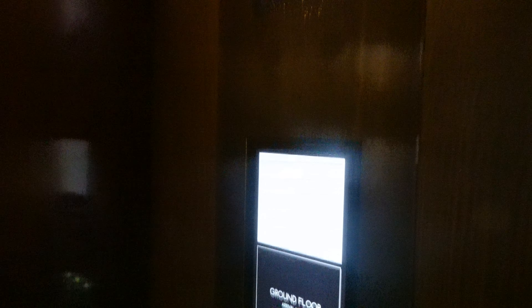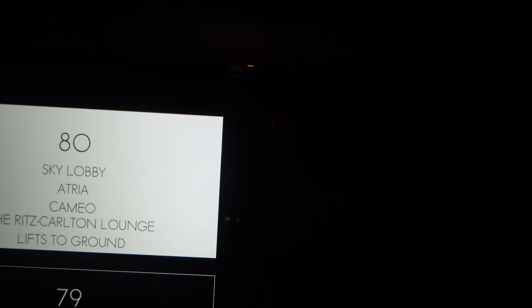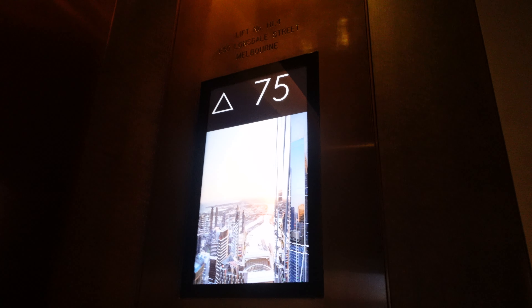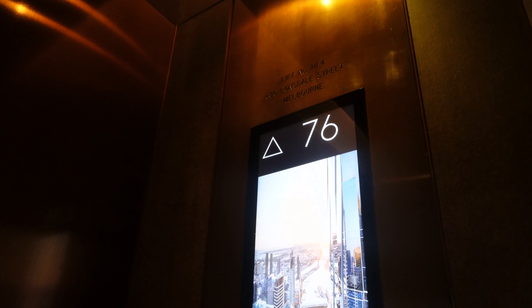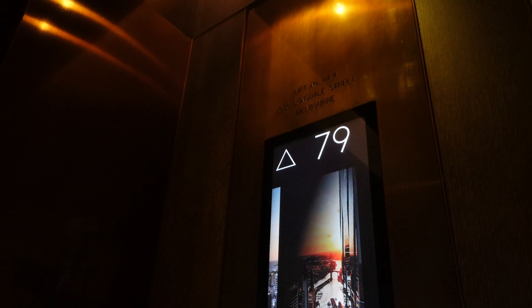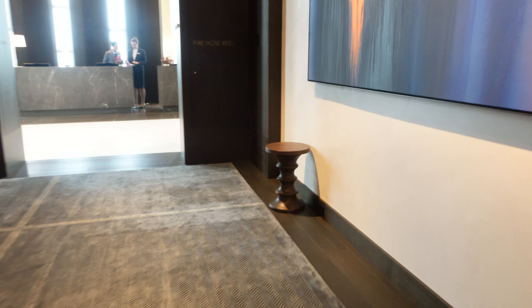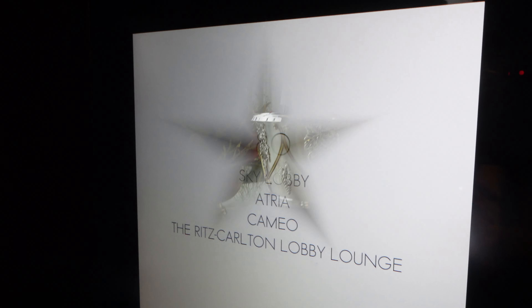This lift will take us in just 45 seconds all the way to the 80th floor. This express lift only goes all the way up to the 80th floor and back to the ground floor, and then you take another lift that will take you to your room. On the 80th floor we've got the restaurant Atria, we have Cameo which is the bar, and of course the lounge where you'll be able to order coffee or something to eat. On level 64 we have the spa, the pool, and also the gym.